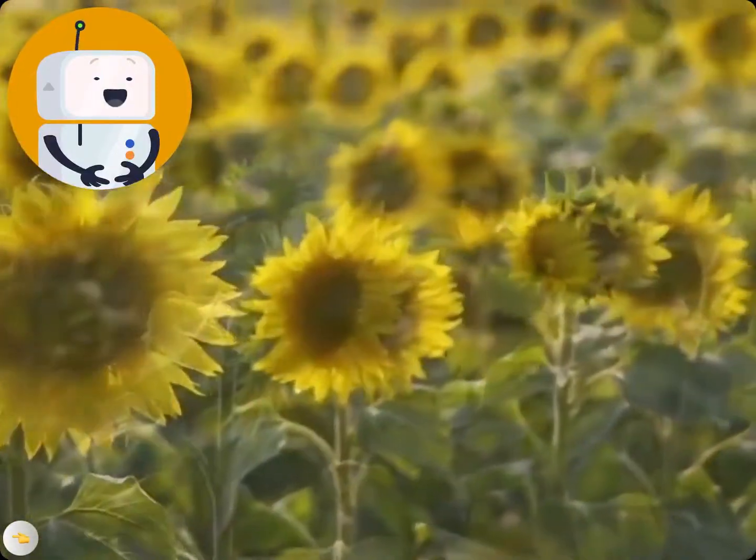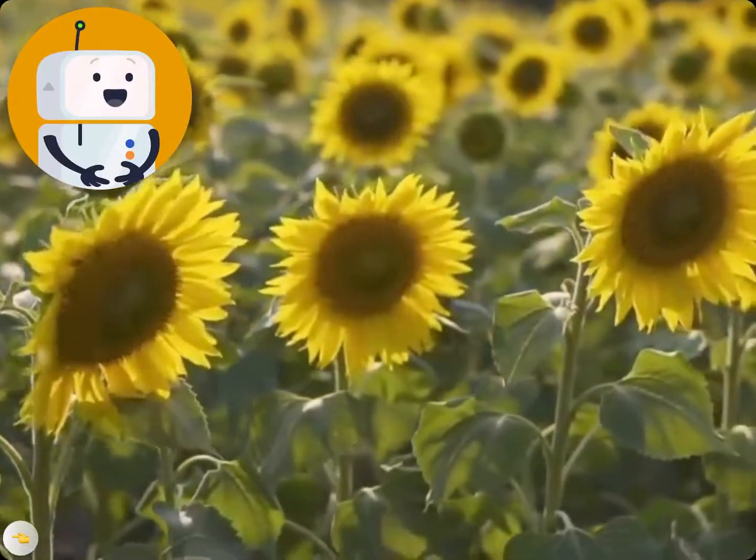Here we are, back at the beginning. Pretty cool, isn't it? To think that all that happened from a little bit of pollen.